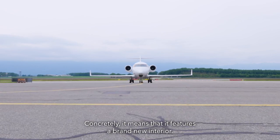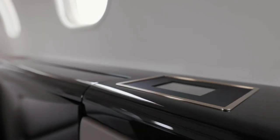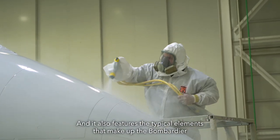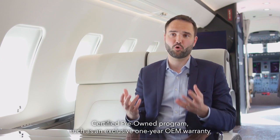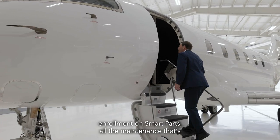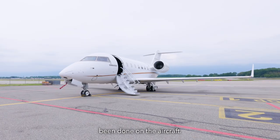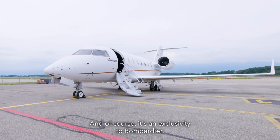So what does that mean? Concretely, it means that it features a brand new interior, it features a new paint, and it also features the typical elements that make up the Bombardier Certified Pre-owned program, such as an exclusive one-year OEM warranty, the enrollment on Smart Parts, and all the maintenance that's been done on the aircraft. And of course, it's an exclusivity to Bombardier.